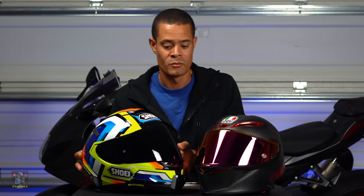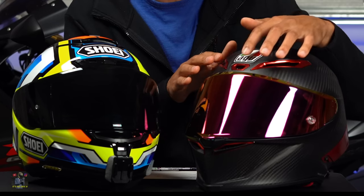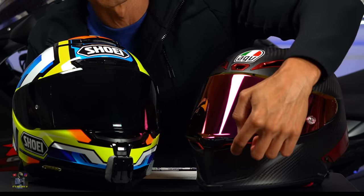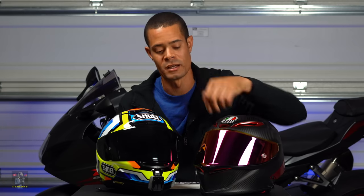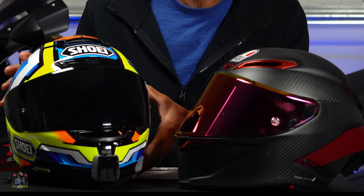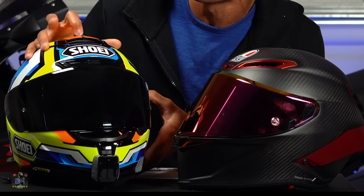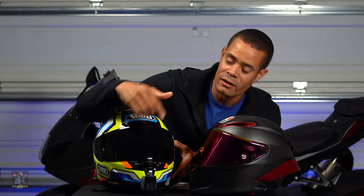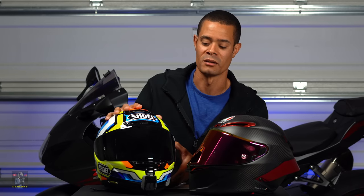Looking at the vents on both helmets, both flow air really well. The AGV has three vents on top with plugs you can pop out to allow airflow, and down by the chin there's a lever on the inside that you pop down to get air flowing through there. But the winner for ventilation is going to be the Shoei because this thing can really flow some air. It has a vent on top, a vent by your forehead, a vent that hits you right in the face — so if the visor fogs up you can open that and clear it — and one more vent down below that allows air to come in through the cheek pads. You feel all that air all over the place.